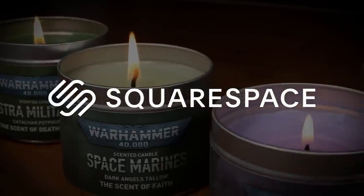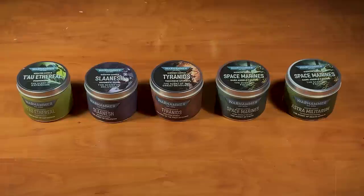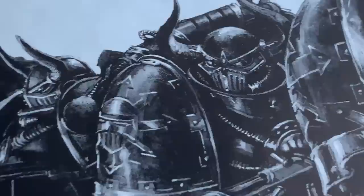This video is sponsored by Squarespace. Warhammer 40k scented candles. Today we will be rigorously testing and giving a serious review to each of the five candles in the range, both in terms of how nice these smell as candles, but also in terms of how lore accurate the candles are to their respective factions.